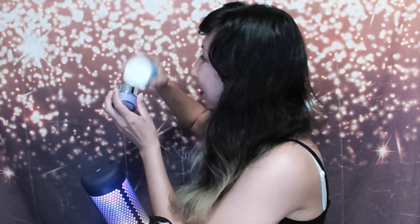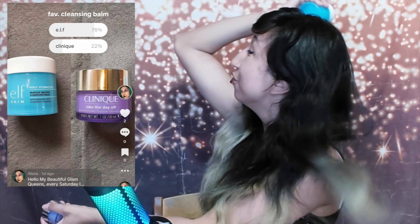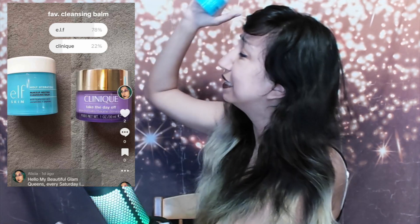Alright, the TikTok results are in! The winner is ELF Cosmetics! ELF got 78 percent and Clinique got 22 percent. Unique results — congratulations ELF!